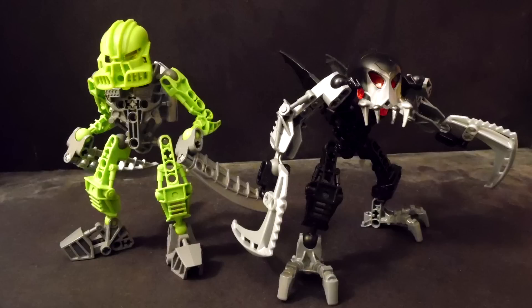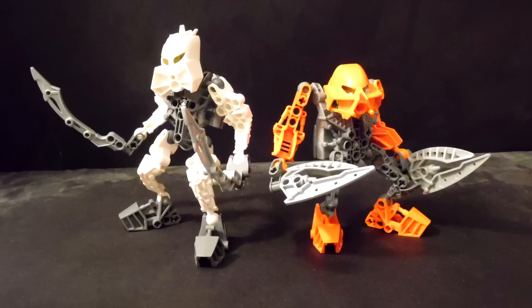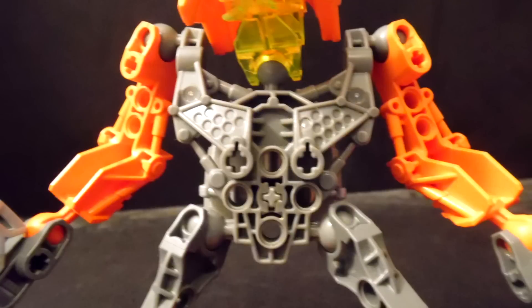These sets focus more on design with having more new pieces instead of just recolors like the last two or three years of Matoins before them. The design of the pieces is very nice, but the torso piece — in terms of how the arm connections are placed — bugs me a bit.